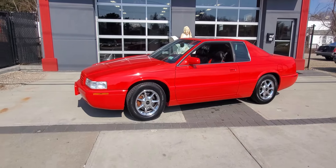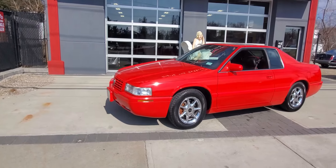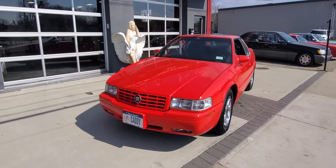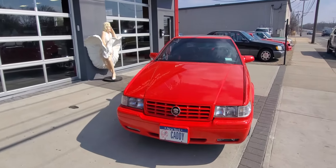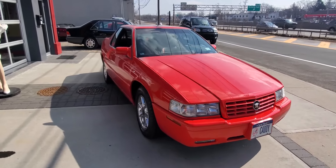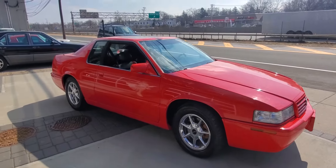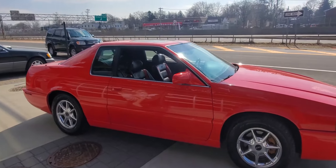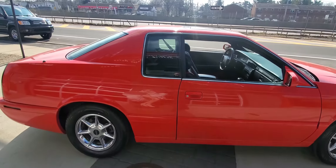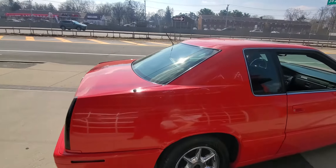We got this 2002 Cadillac Eldorado Collector Series — this one's numbered 955 out of 1,596 produced. It's in red with the black and red interior, beautiful car, 48,000 original miles. We got this from the original owner.